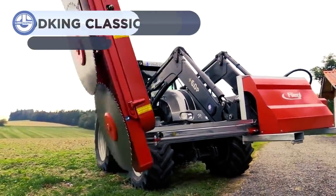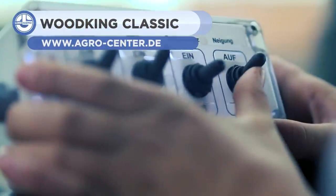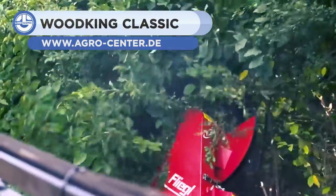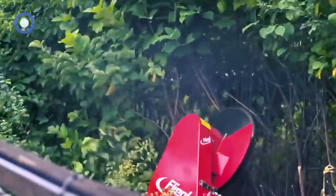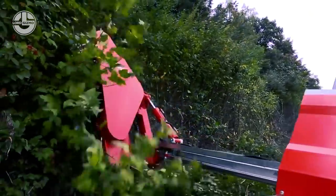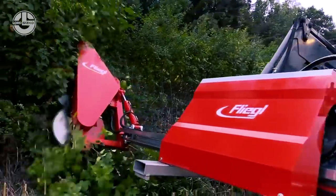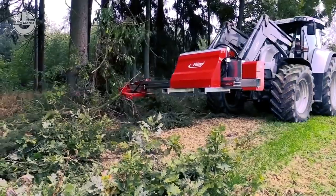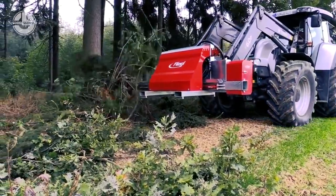This pruning saw by the Woodking Classic weighs approximately 210 kilograms with an operating speed of about 8 kilometers an hour. It has a cutting width of 2,100 millimeters and saw blades with 60 widia-tipped teeth. The boom extends 1,200 millimeters to the side and features a hydraulic drive with three special carbide-tipped saw blades.